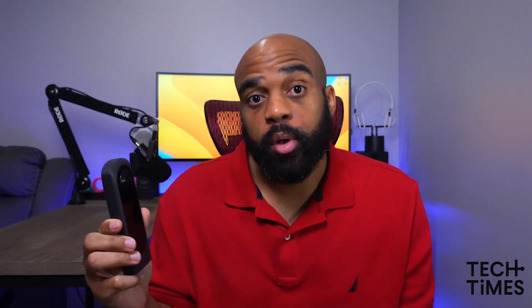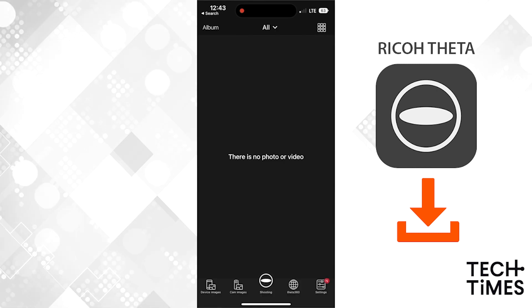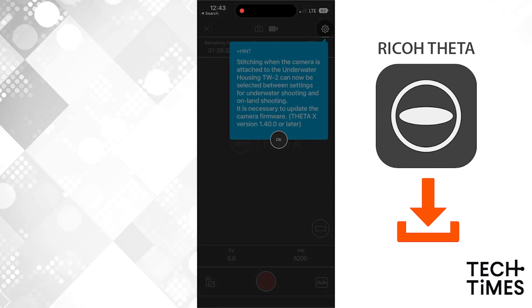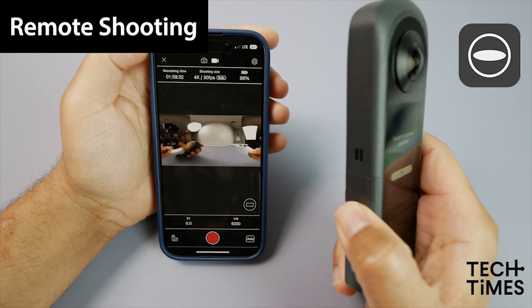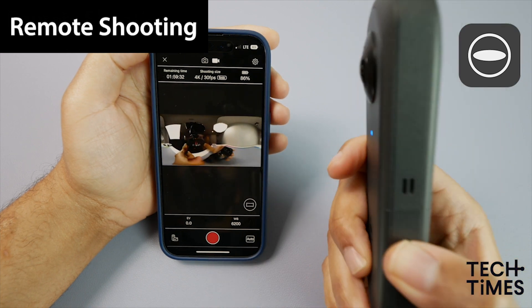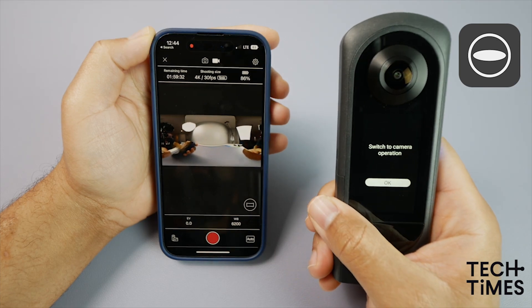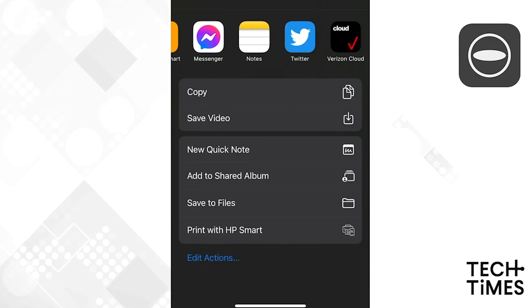One area that the Theta X excels in is file transfer. Using it, you can wirelessly send your video feeds and images directly to your smartphone or your computer. This is all done through either the Theta Plus or Theta applications, which makes camera adjustments and photo editing a streamlined process. Both apps are available across iOS, Google, and Android devices, so they are widely accessible, and they also allow you to link several cloud services to post your creations to all of the major social media apps.